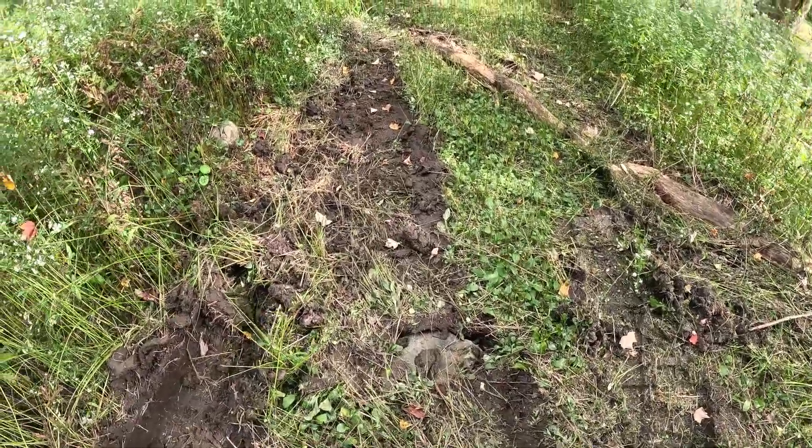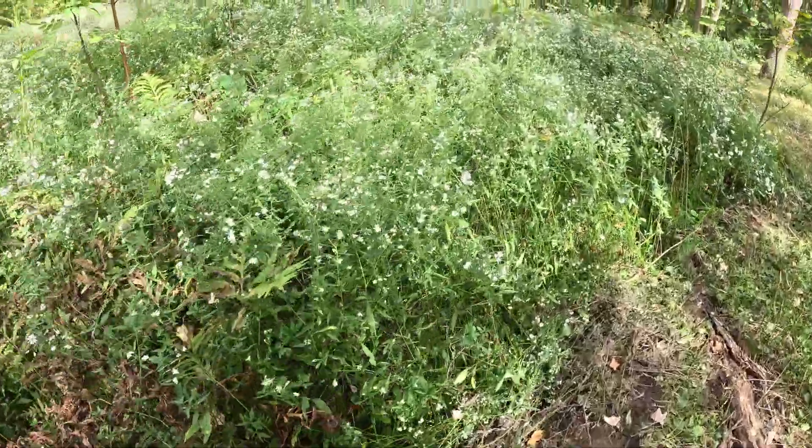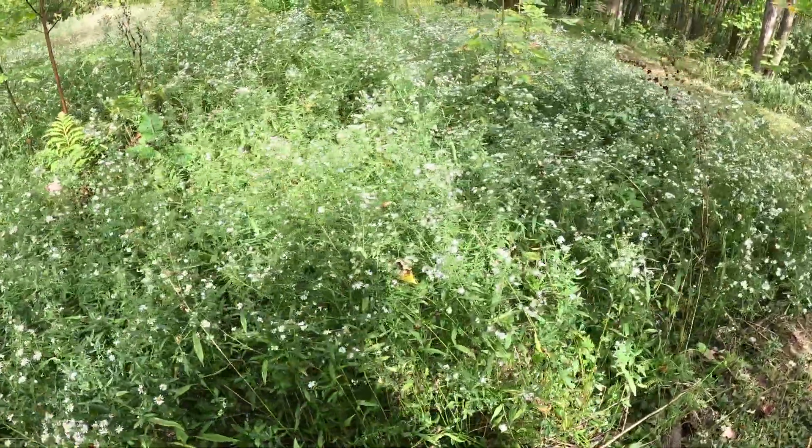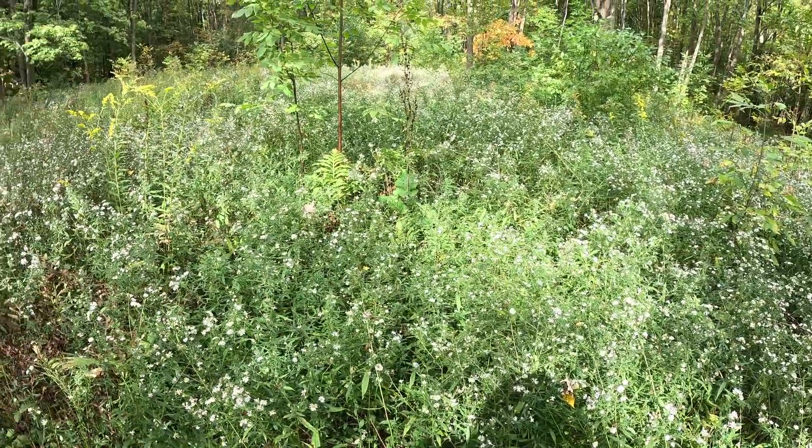There's a rock just under the surface, another rock right there — these would just create havoc with the brush mower. So I'll get started now and see what I can do.